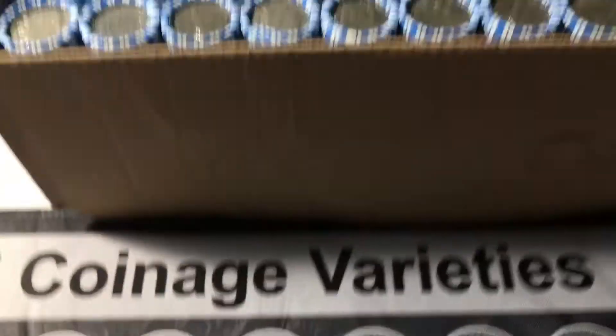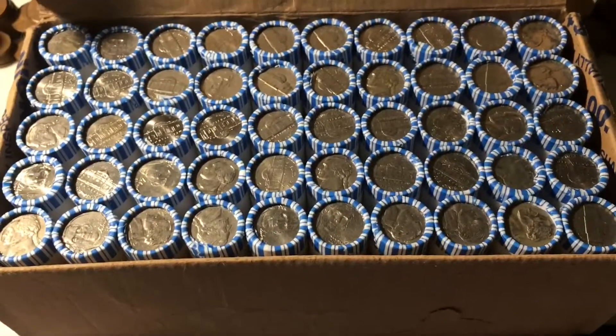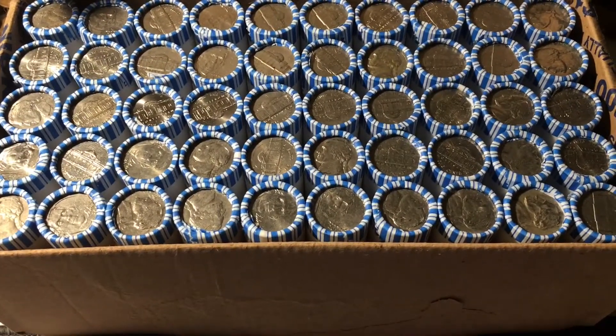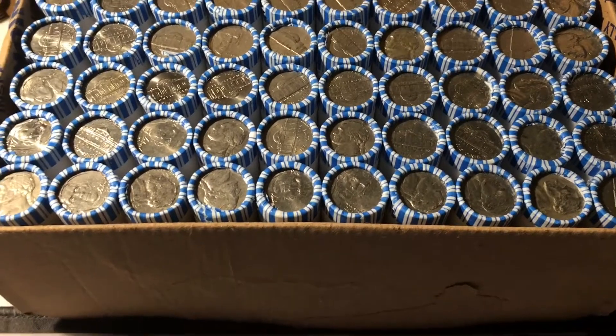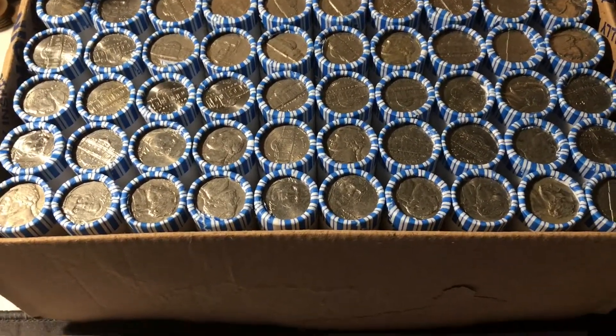In this video, we are hunting a box of nickels. We're going to be looking for war nickels, 40s and 50s nickels, varieties, buffalos, maybe a V nickel, foreigns — who knows. There are a lot of finds in nickels and I love to hunt them, so let's start hunting.